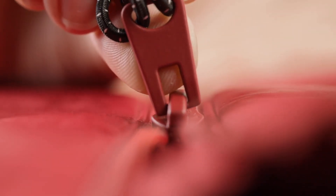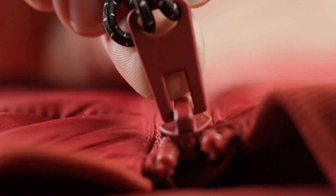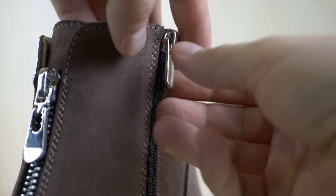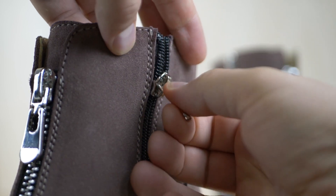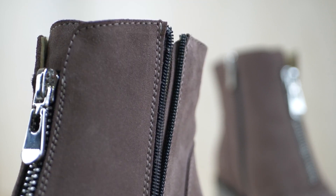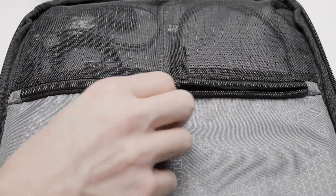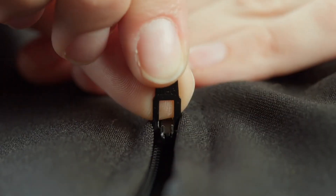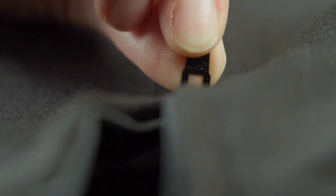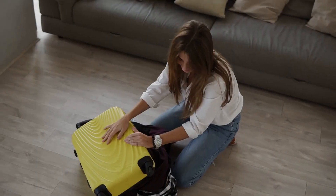The manufacturing of zippers is a delicate balance of precision engineering and craftsmanship. Each component must meet rigorous quality standards to ensure the final product functions flawlessly. Quality control is paramount in zipper production — every batch undergoes meticulous testing to detect any defects or inconsistencies. From fashion to outdoor gear, zippers have become ubiquitous in our daily lives, offering convenience and functionality across a wide range of products.